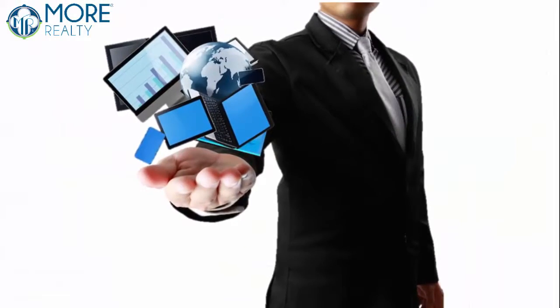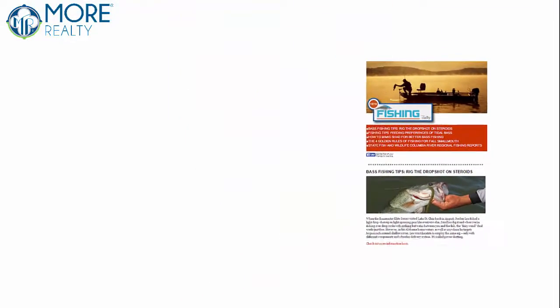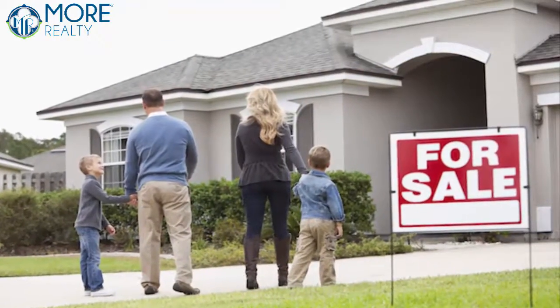We automatically market your client database so you can spend your time creating relationships and more deals. We send custom-designed monthly newsletters with your contact information, ensuring when it's time to buy, your clients always know how to reach you.